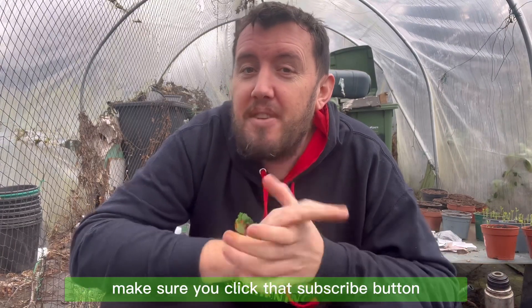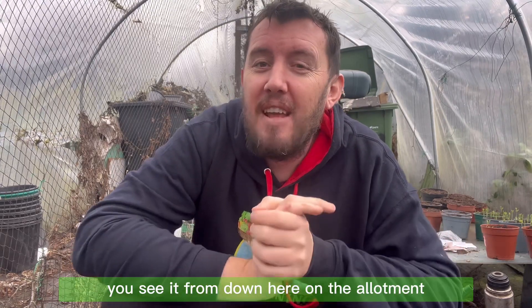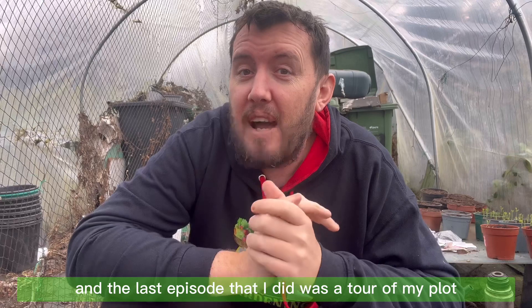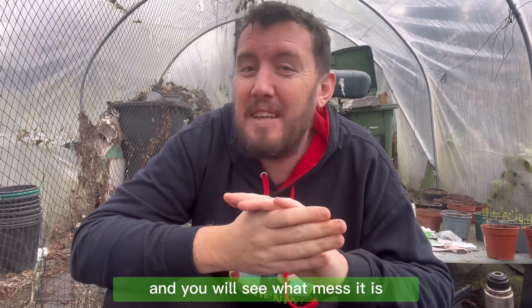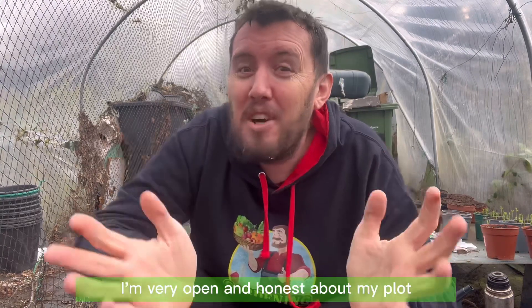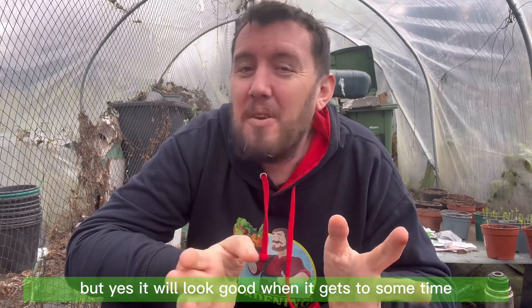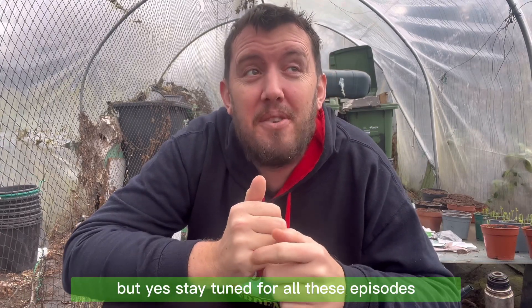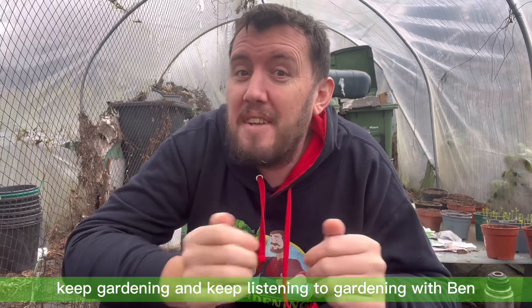If you've enjoyed this episode make sure you click the subscribe button to stay up to date with all our videos. We're going to be producing lots of videos this year from the allotment — that's my New Year's resolution. The last episode was a tour of my plot, so have a look at that. Stay tuned for all these episodes and how we're getting on at the allotment. Until next time, remember: keep smiling, keep gardening, and keep listening to Gardening with Ben.